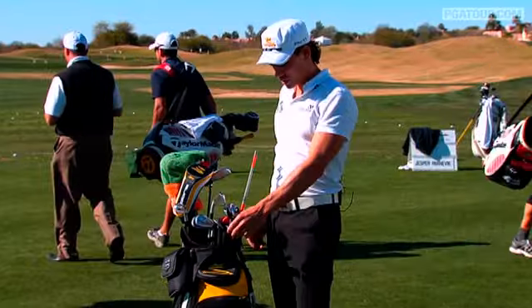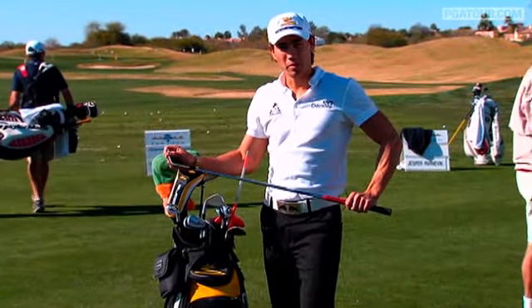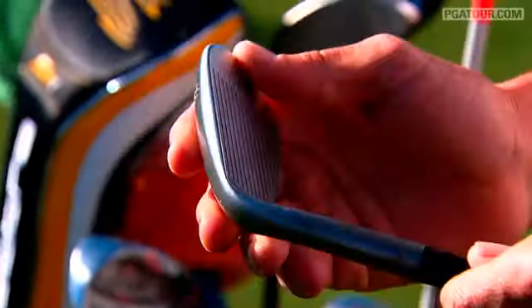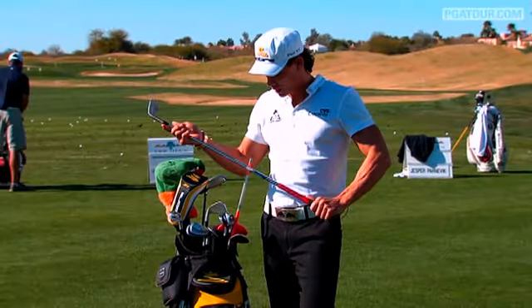Then we get to the wedges, which are the Vokey designs. Vokey does a great job with my wedges — I like them with a straighter leading edge, so he does a special grind that I really enjoy. That way I can create the shots and the spins that I want.